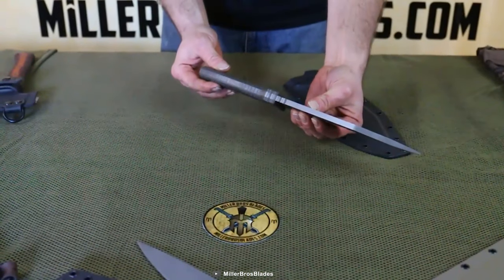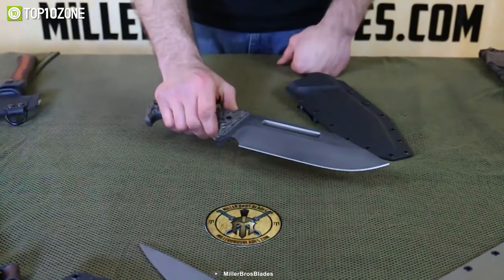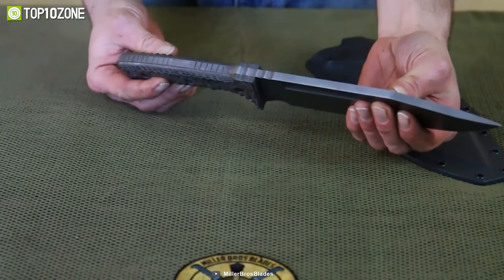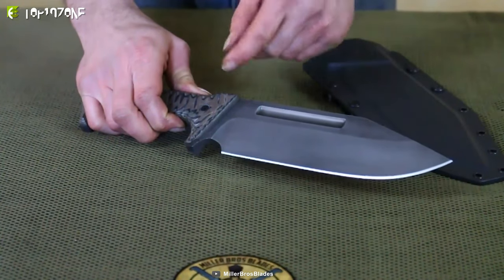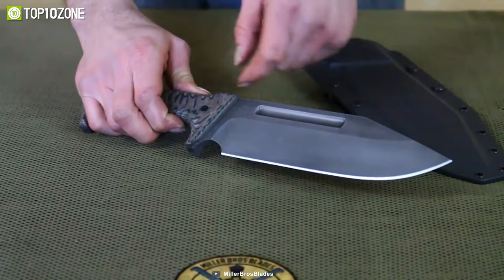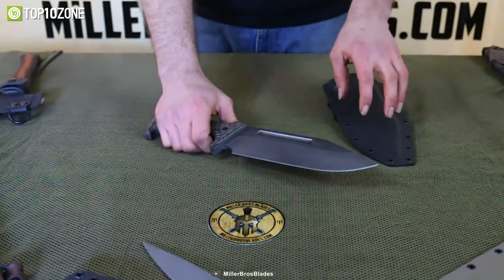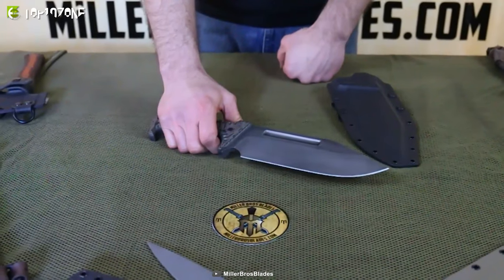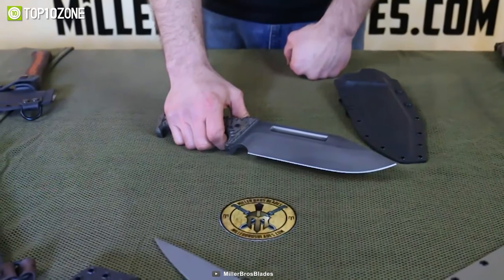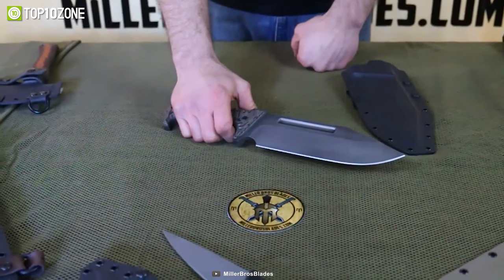The handle is equally well crafted with carved blue and black G10 scales that fit comfortably in your hand. With full tang construction, you can trust this knife will hold up under even the most extreme conditions. The kydex sheath provides excellent protection for the blade, while the leather belt loop ensures you can keep it within easy reach at all times.